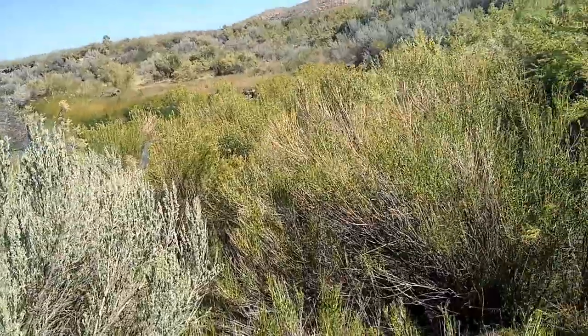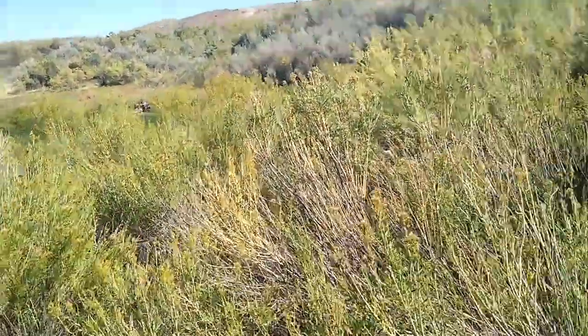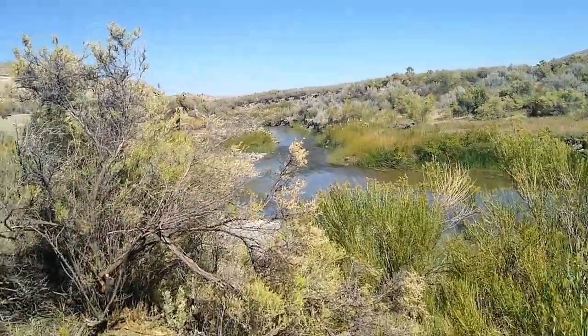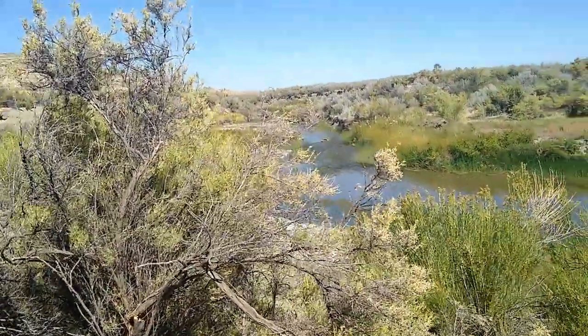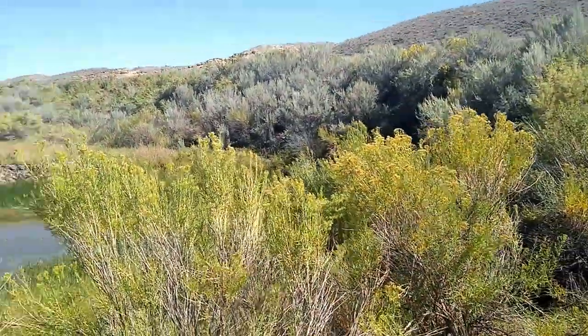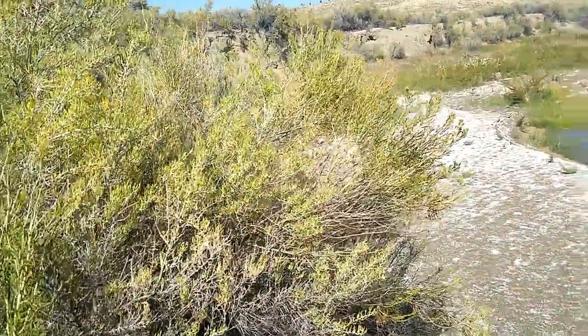There's lots of pronghorn in this scrub area. I just passed a herd of maybe 20 of them. They're all over, and they don't give a crap because it's Wyoming. I've been saying that for several years now — Wyoming wildlife just does not give a crap.